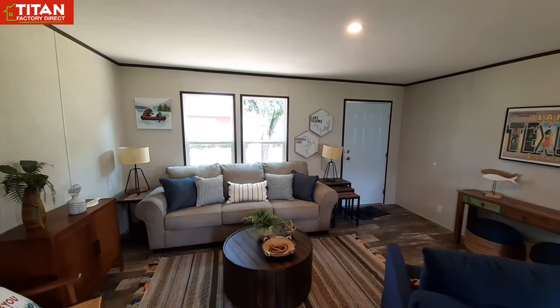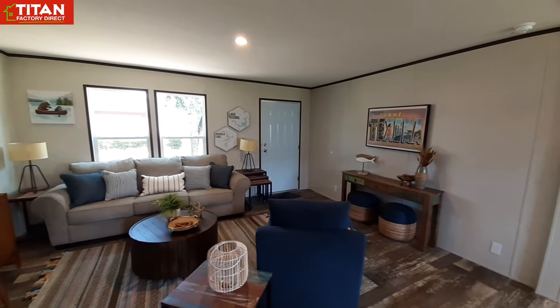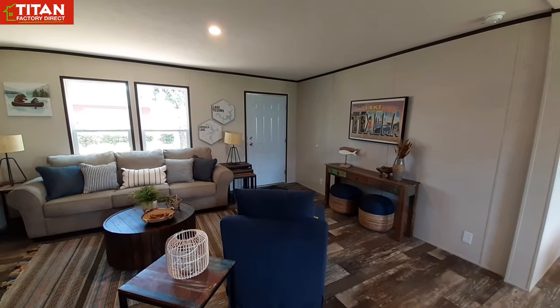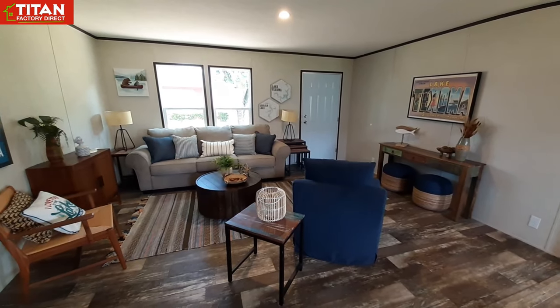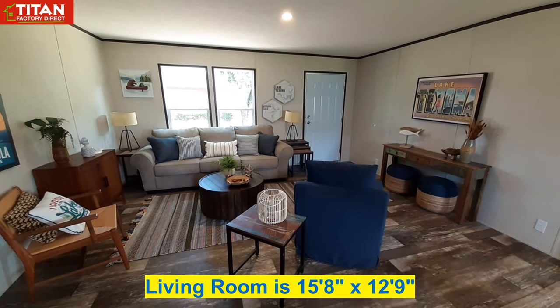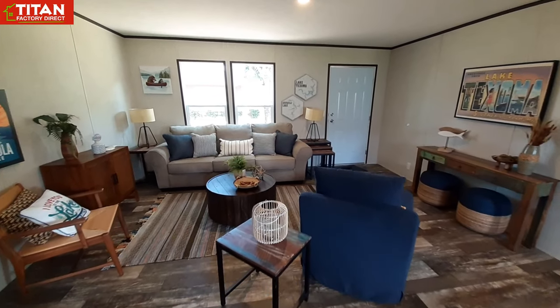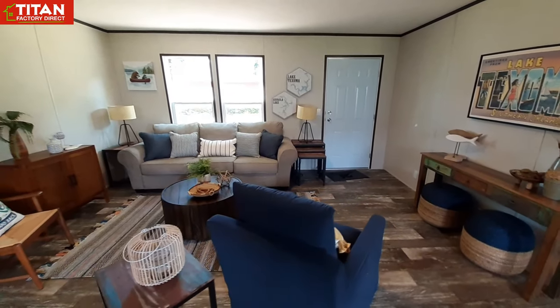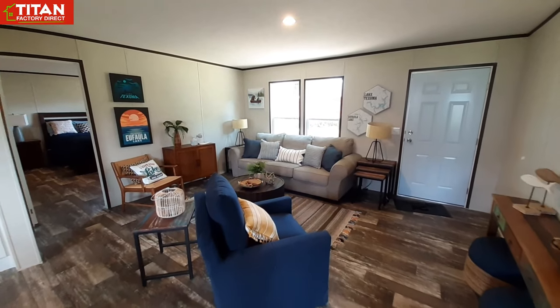Being a four-bedroom, two-bathroom, 1,500 square foot home, as you can see your living room and all your other rooms are not going to be extremely large — they're going to be quite small. This is a wall barn home, which is what makes it on the affordable side.